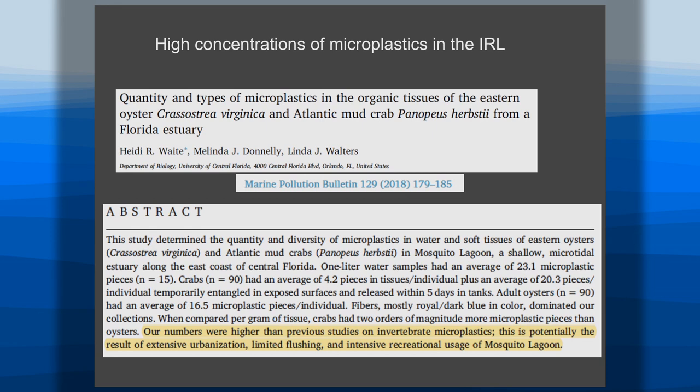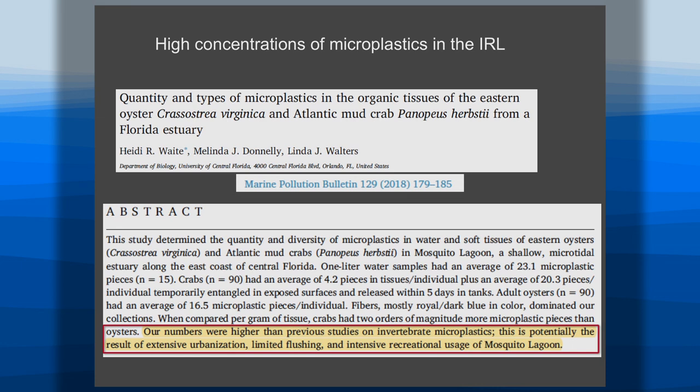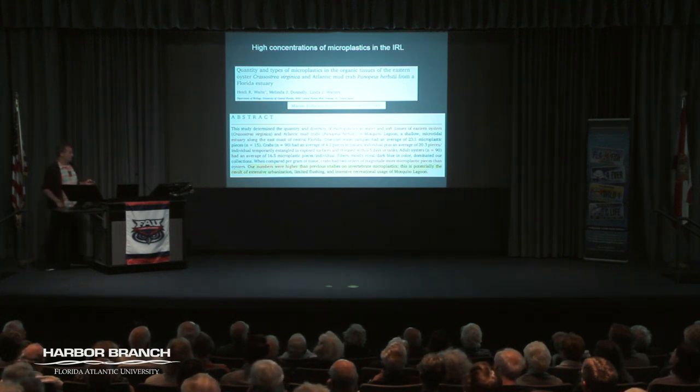Our very own Indian River Lagoon was the subject of a paper just out from the University of Central Florida. They found that microplastic numbers in vertebrates — looking at crabs and oysters in the Mosquito Lagoon, the upper Indian River Lagoon — were higher than any other study ever reported. One thing we want to do is study the Indian River Lagoon to understand how plastics are moving through the food chain and whether they bioconcentrate up the food chain.